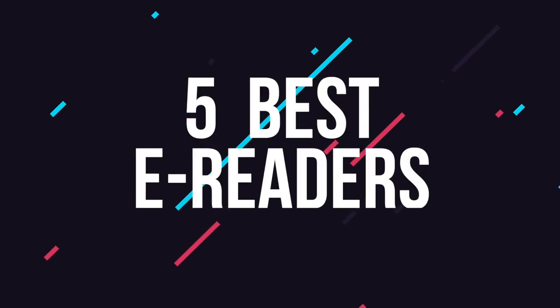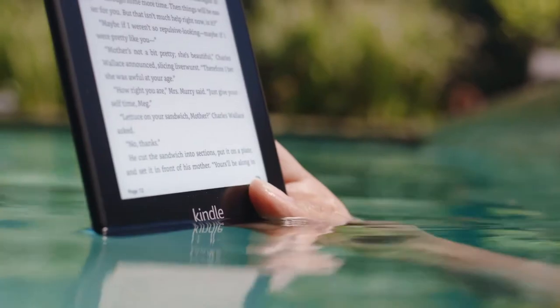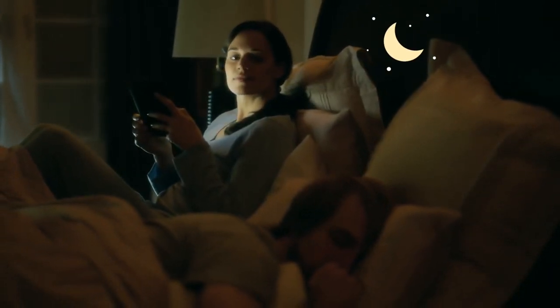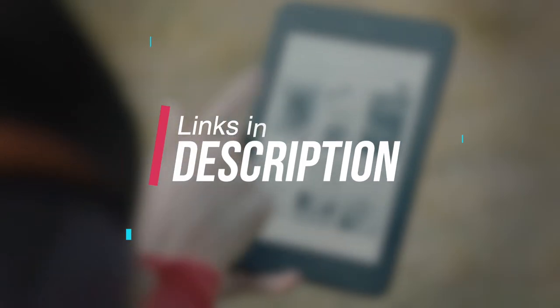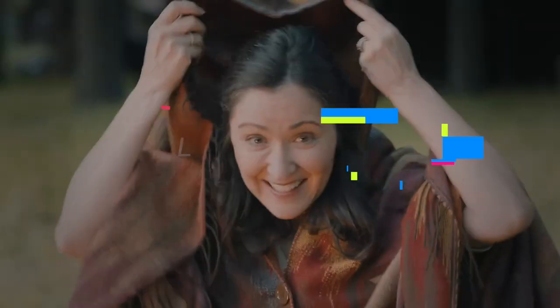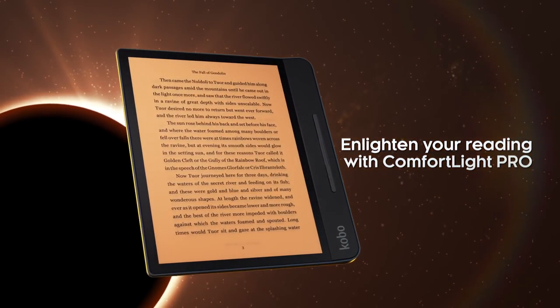Hey guys, 7toprated here, and in this video we're going to be checking out the 5 best e-readers for 2020. We made this list based on our personal opinion, hours of research, and have listed them based on hardware, performance, design features, and price. Included in this list are options for every type of consumer, so whether you're looking for a budget e-reader or a high-end option, there's a product for you. If you want more information and the latest pricing on the products mentioned today, be sure to check the links in the description below.